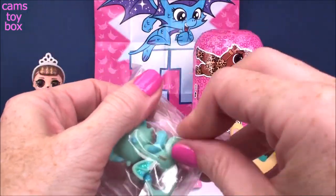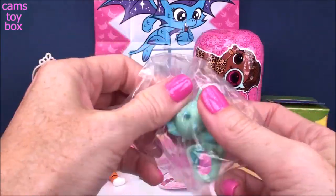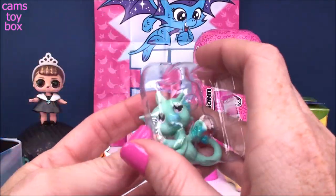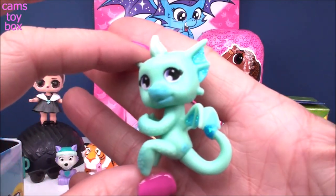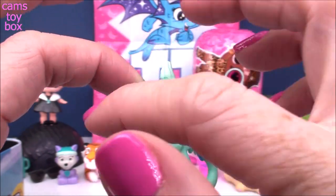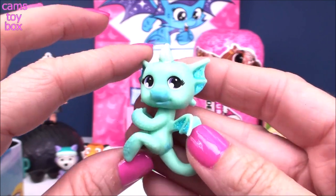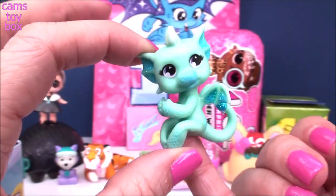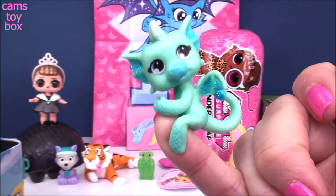We got a dragon! I said 'she' but this could be one of the boy ones — they all look kind of the same to me. Look how beautiful, though. Awesome color on this one — look how pretty with the glitter on the wings and a little bit of blue glitter on the tail. You pop this on your finger or on your pencil, and they can kind of hang out with you anywhere you go.